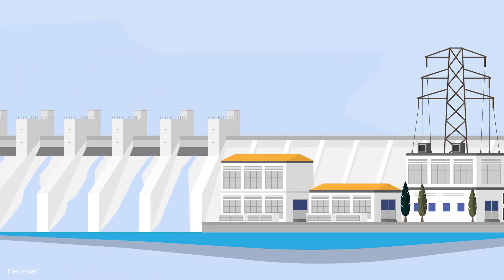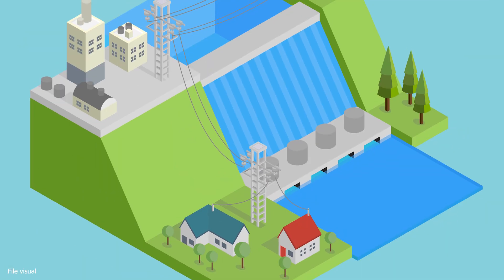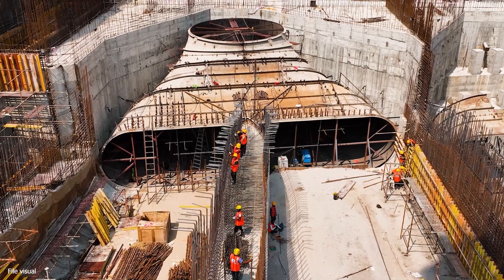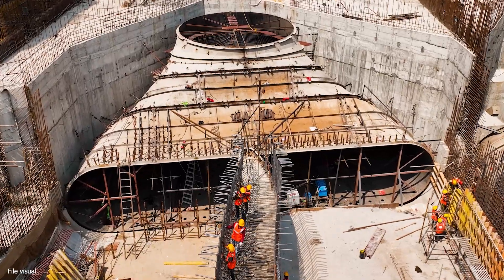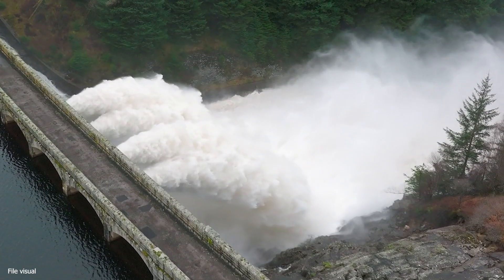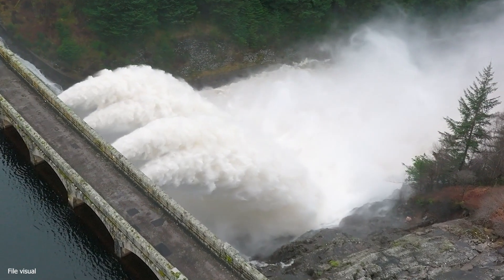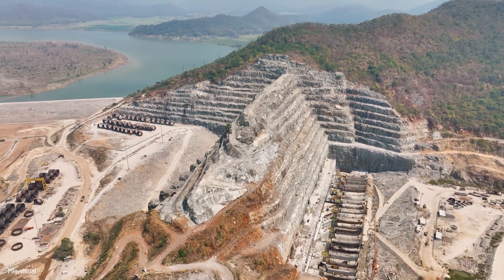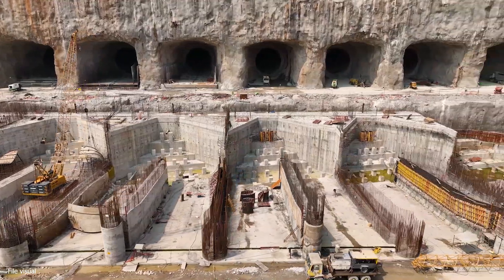The Kaplan turbines were chosen as they are specifically suited for low head and high discharge conditions. The Kaplan turbines in this project achieve an impressive rotation rate of 100 RPM, setting yet another record for India. Typically, Francis turbines have RPMs up to 1000, but Polavara marks the first time in the country that a Kaplan turbine operates at 100 RPM with a high unit rating of 80 MW.